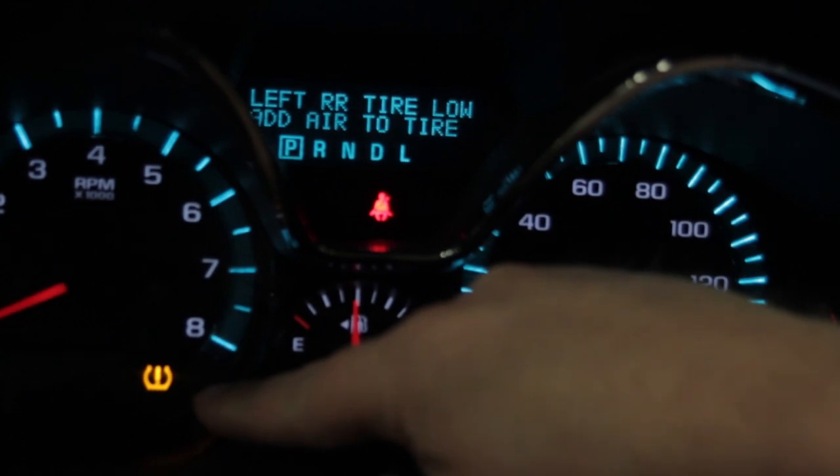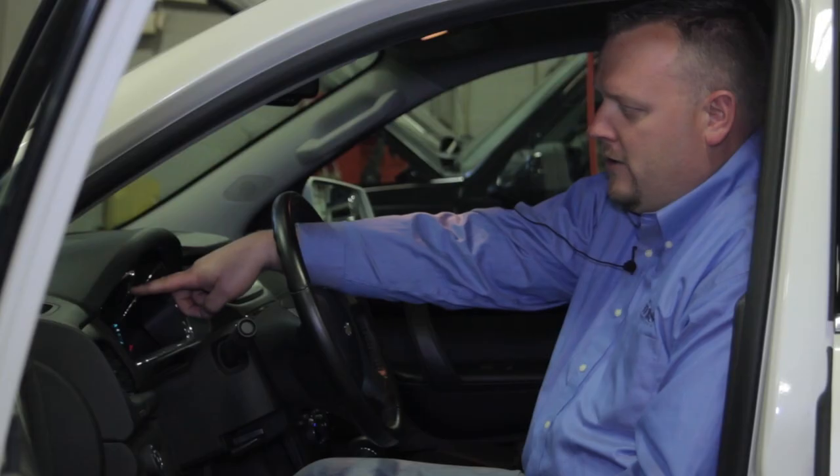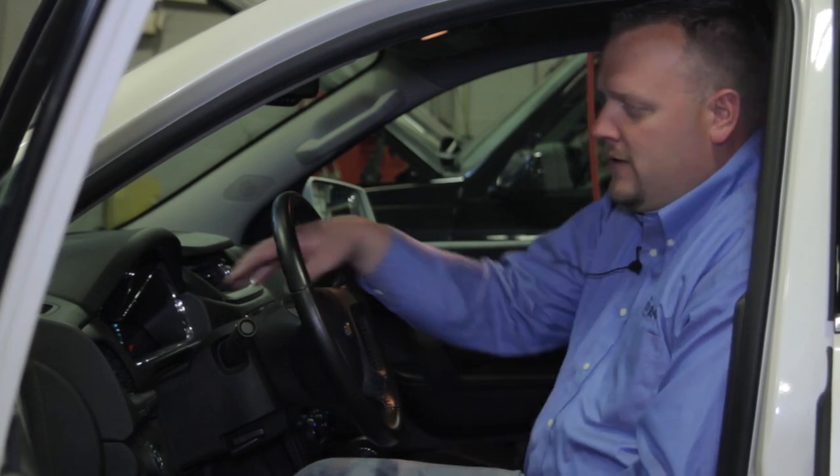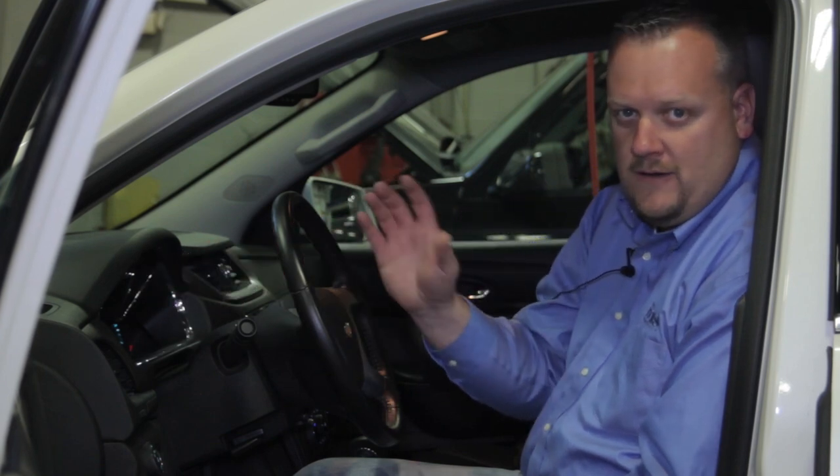The TPMS light is on solid and there's also a message here that says left rear tire is low, add air to the tire. So that's pretty straightforward — when the TPMS lamp is on solid, that's what it means: add air to the tire.